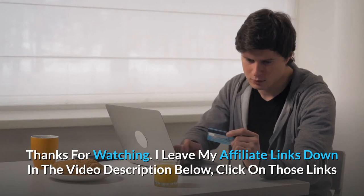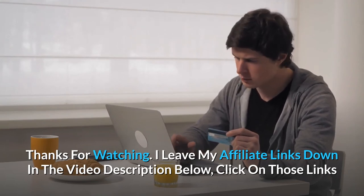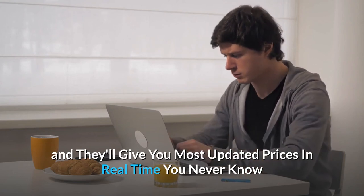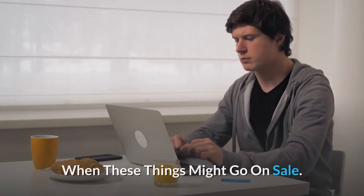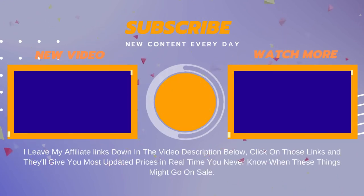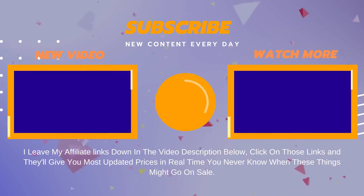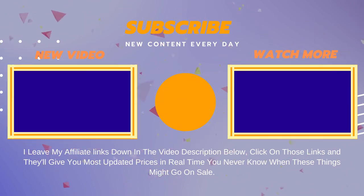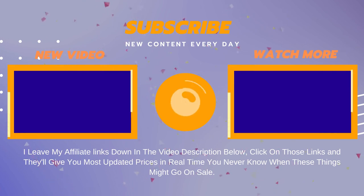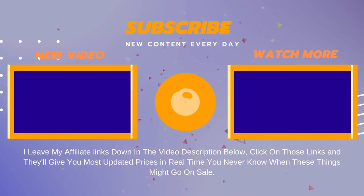Thanks for watching. I leave my affiliate links down in the video description below — click on those links and they'll give you the most updated prices in real time. You never know when these things might go on sale. See you next time.